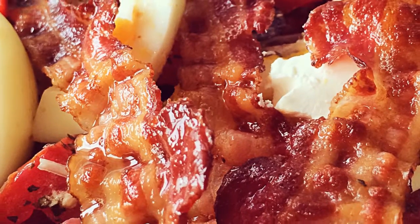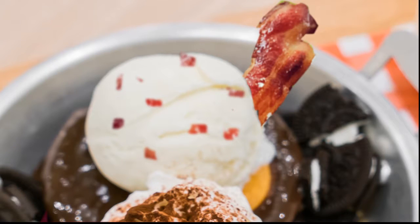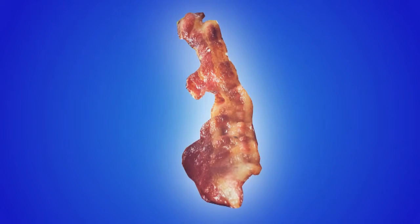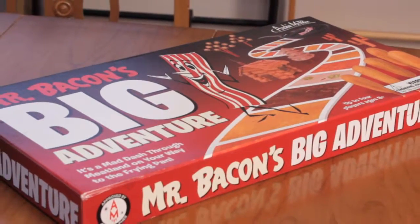Bacon. I love it. I want chocolate-covered bacon. I want a bacon sundae. I want my bacon infused with more bacon. And if I want to play a board game in my bacon-damaged brain, only one will do.